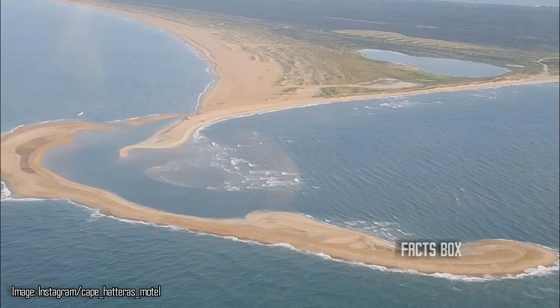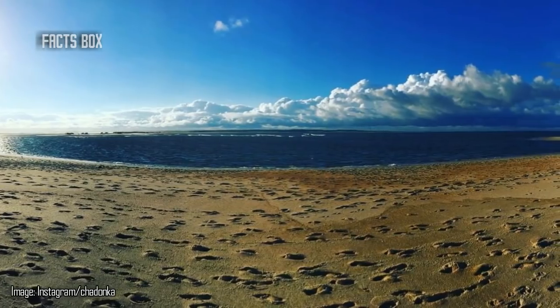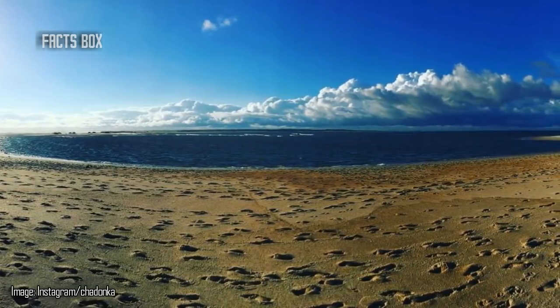"Every 10 to 15 years we'll get something that's pretty dramatic," Couch told National Geographic in June of 2017, "but this one is the largest I've seen in my lifetime." Soon explorers began to take note of this exciting new feature of the North Carolina coast, asking: what exactly is the island and how did it spring up seemingly from nowhere?